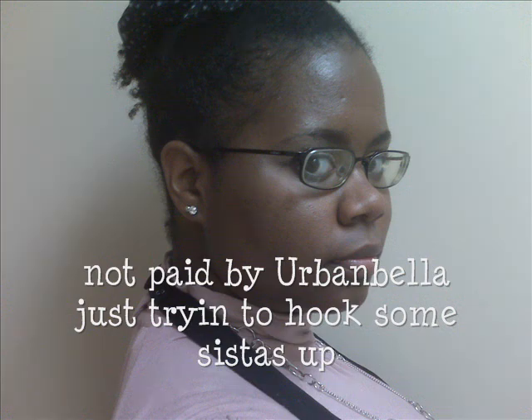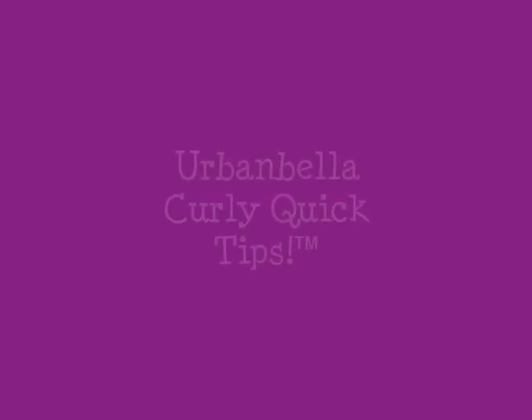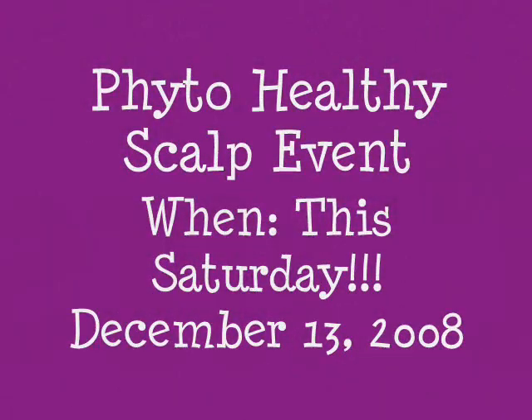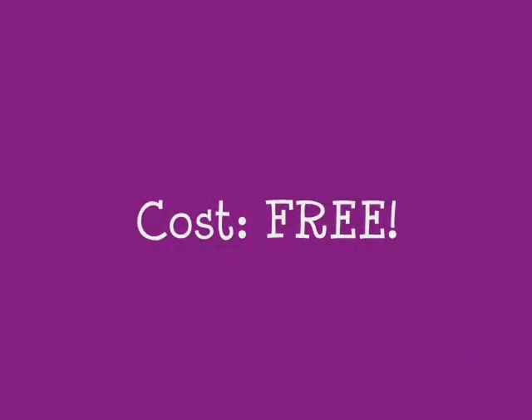Urban Bella will be having a beauty event and they like to call them Urban Bella Curly Quick Tips. They're having another one this Saturday, December 13th at 10 a.m. It'll go from 10 a.m. to 11 a.m. The doors will open at 9:45. I suggest that you come out at 9:45 because there's no registration required and it's free.